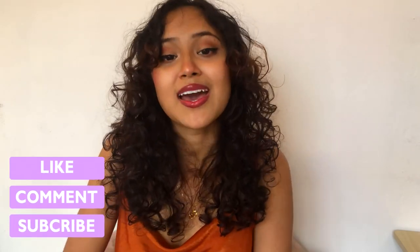Alright guys, we've come to the end of this video. Once again, everything is linked in the description below so you can check it out if you want to. If you enjoyed this video, don't forget to leave a like, comment, and subscribe — and I will see you guys in the next one. Bye!